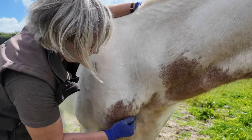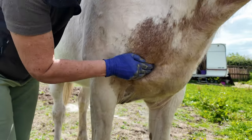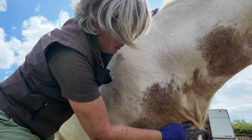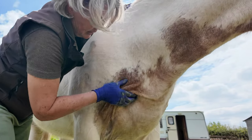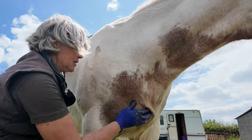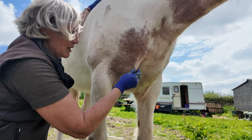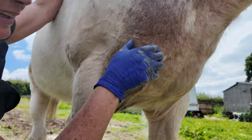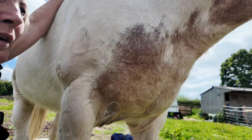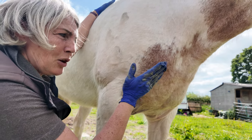Going on to the sternum, into the pectorals. Good boy, is that nice? See how his skin glides — that means he's got fresh blood, nutrients, and oxygenated blood all around his body. This is a very good sign: if you can pinch the skin and it goes back. If they had a lack of nutrients and fluid in their system, you'd pinch the skin and it would stay up.